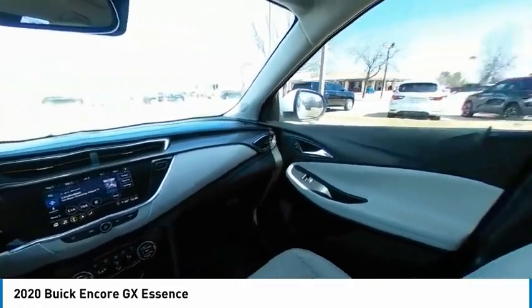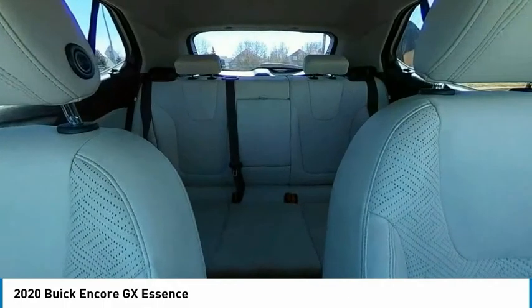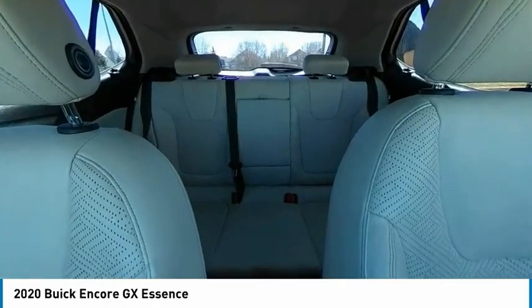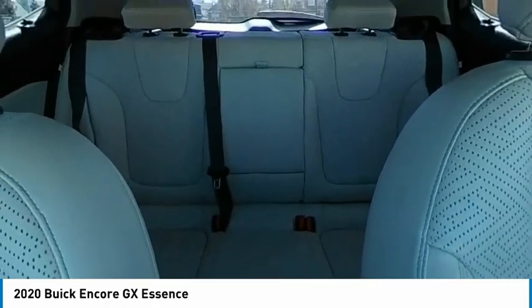Here are some of this vehicle's great options: electronic stability control, alloy wheels, aluminum wheels, brake assist, traction control, remote keyless entry, fog lights, front license plate bracket, front wheel independent suspension, and speed control.